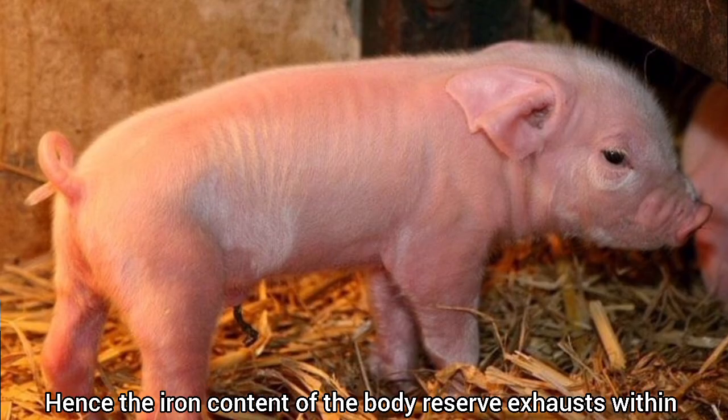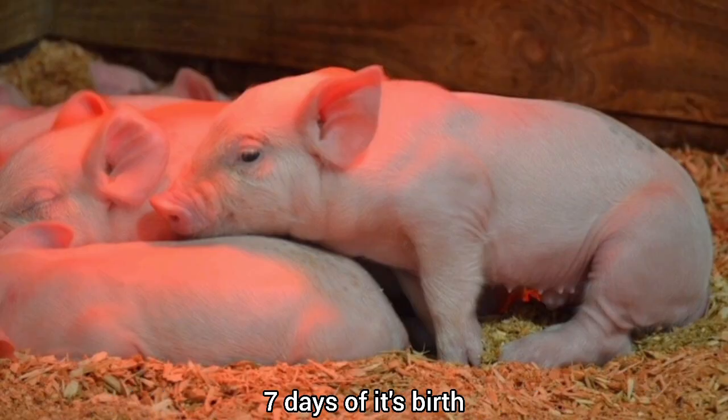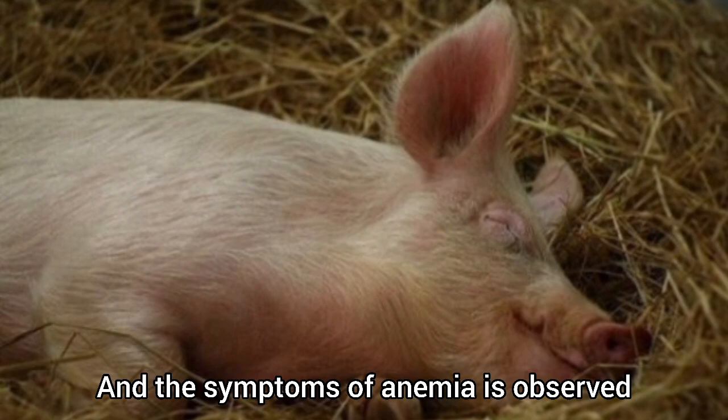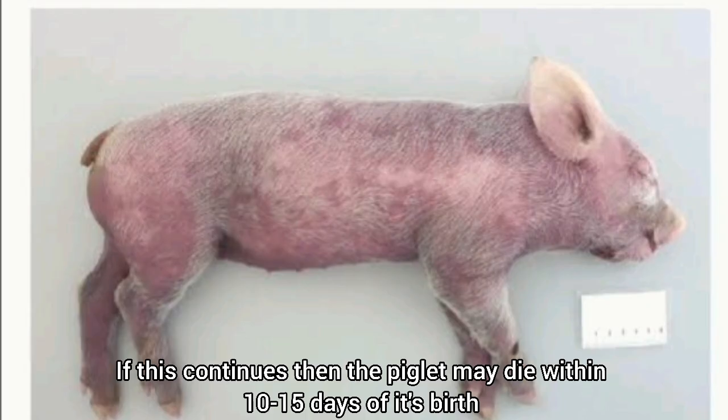Hence, the iron content of the body reserve exhausts within 7 days of birth and the symptoms of anemia are observed. If this continues, the piglet may die within 10 to 15 days of its birth.